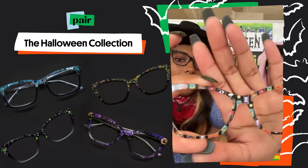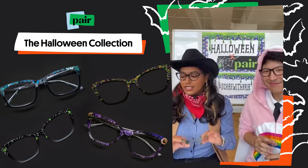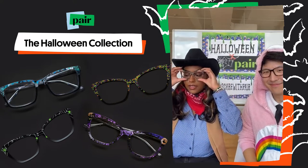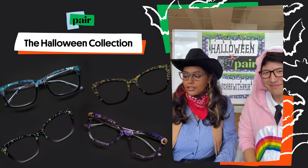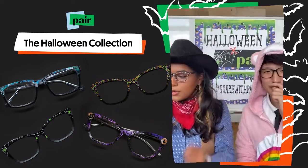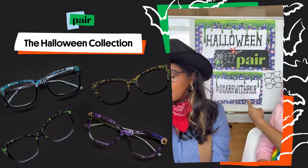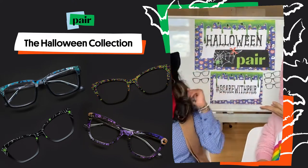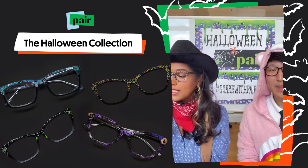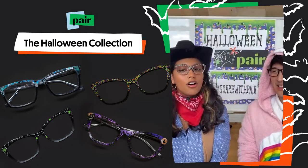The Spooky Potions. If you haven't entered our Halloween giveaway yet, there is still time. Post a video to Instagram or TikTok with your costume and your favorite pair of Pairs. Get creative with it. This ends October 23rd. Tag Pair Eyewear and include the hashtag #ScaredWithPair in your caption, and you'll be entered to win a $200 gift card. For details, check out our pinned post on Instagram.